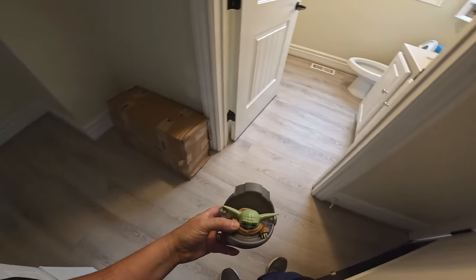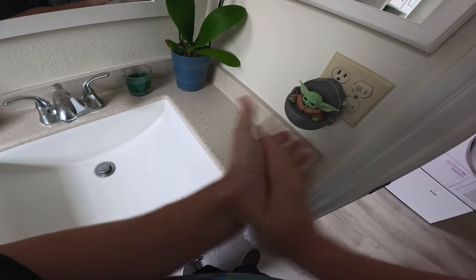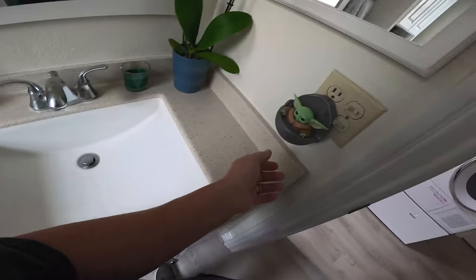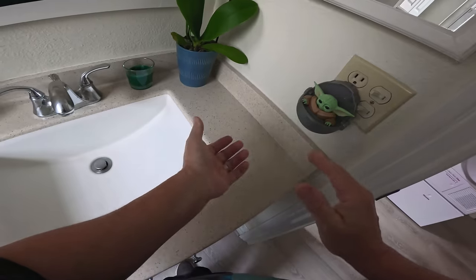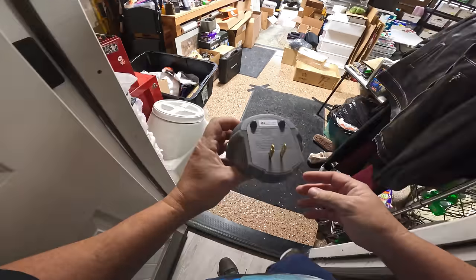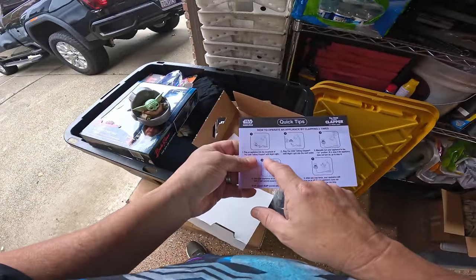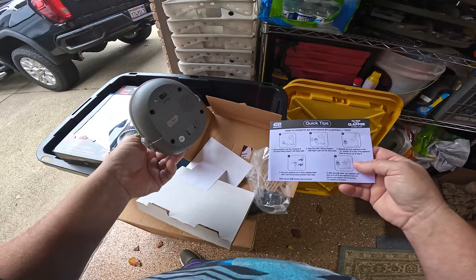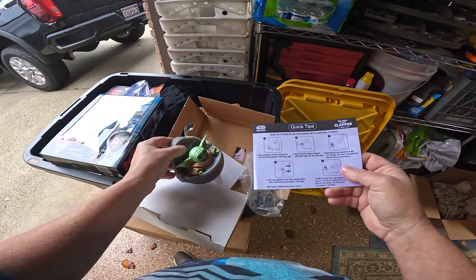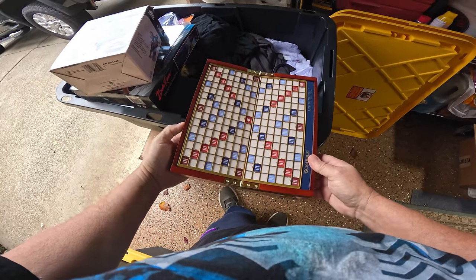I thought we had an outlet here — yep, there's the outlet. I thought this was just a clapper. Okay, reading the instructions: you plug something else into it, and when you clap it turns that thing on — got it! I thought it would talk or something. It does say 'talking' but maybe something needs to be plugged into it to make it work. Scrabble — oh, that's a nice little Scrabble game.